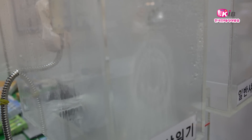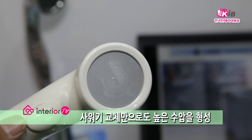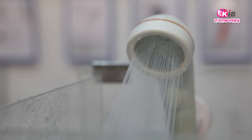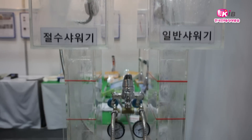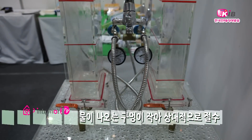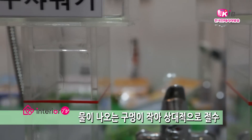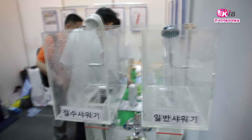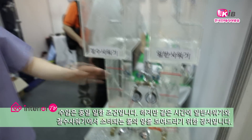이번에 선보이는 절수형 샤워기는 수압이 낮은 가정에서도 편하게 이용할 수 있도록 샤워기의 구멍이 작게 설계되어 있어 기존 제품에 비해 높은 수압을 자랑합니다. 구멍이 작게 설계되어 있기 때문에 같은 수압으로도 기존 제품에 비해 물의 양을 40% 정도 줄일 수 있습니다. 수압은 1kg 기준으로 동일한 조건에서 일반 샤워기와 절수 샤워기의 물 사용량 차이를 보여드리겠습니다.